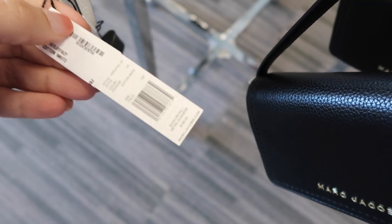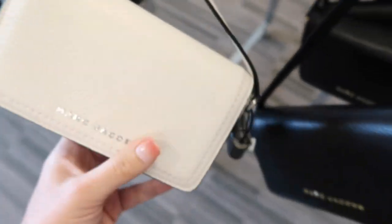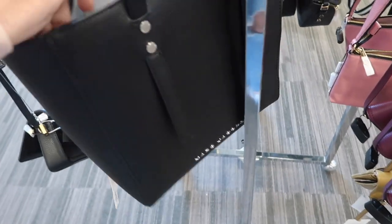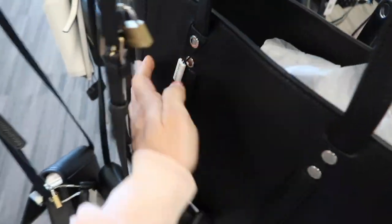It's $169.97 and it retails for $175. Now these are $79.97 and they retail for $195. It also comes in white. I'm also seeing this oversized tote from Marc Jacobs — it has that silver little grommet detail and a zipper top closure.